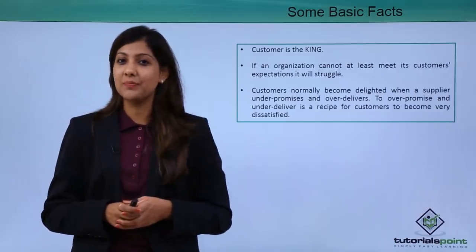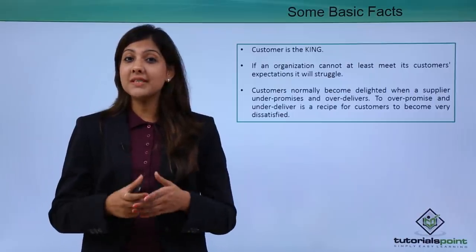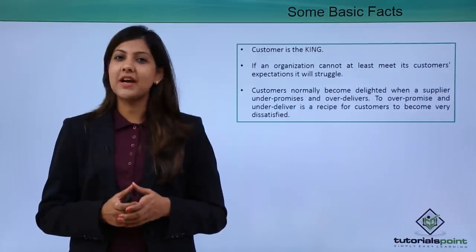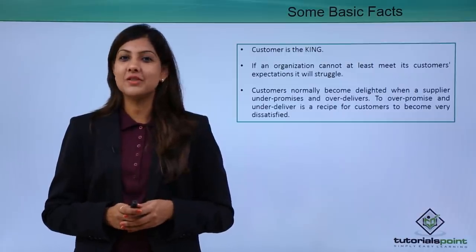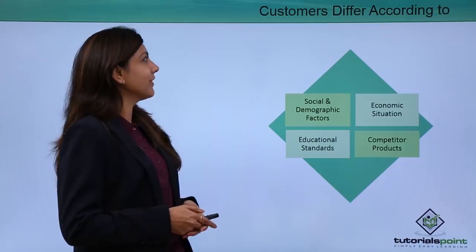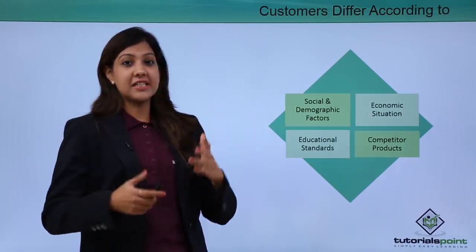A lot of customers are satisfied when you under-promise and over-deliver, and customers are dissatisfied if you over-promise and under-deliver. So it's very important that you always need to get your customers delighted. Let's take a look at the different customer types and what they differ in.